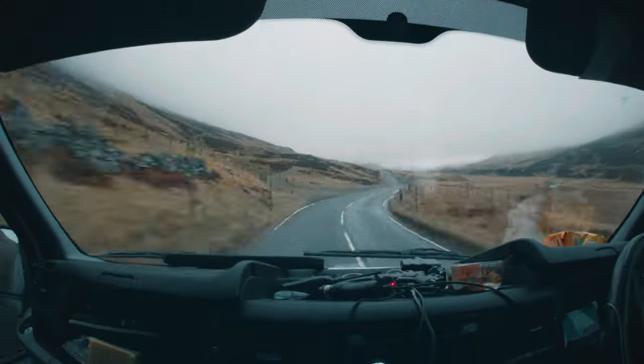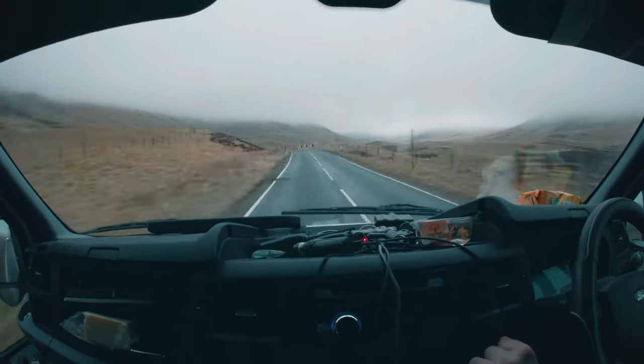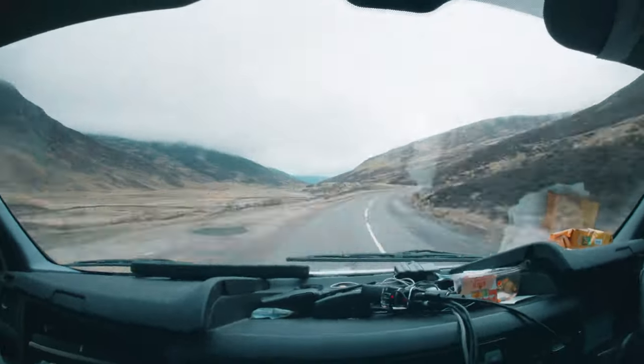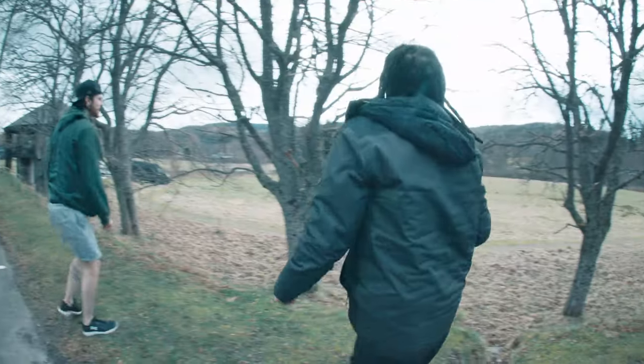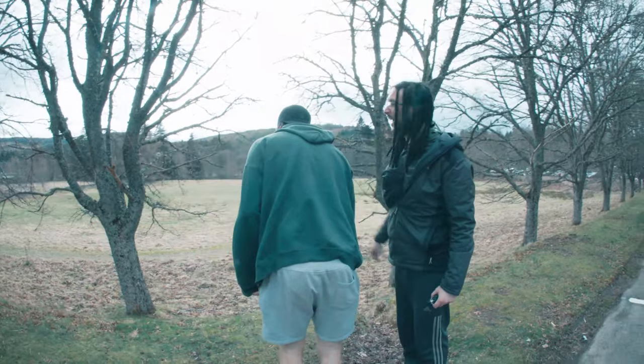We knew it was going to be a long journey and a slog, but we really didn't have any idea what we were getting ourselves into. When we first arrived you could just see the tiny little pyramid in the background and it was like, okay cool, this thing is actually happening.